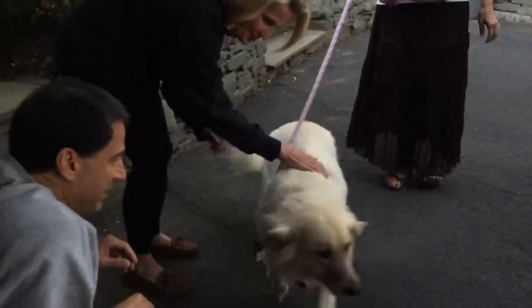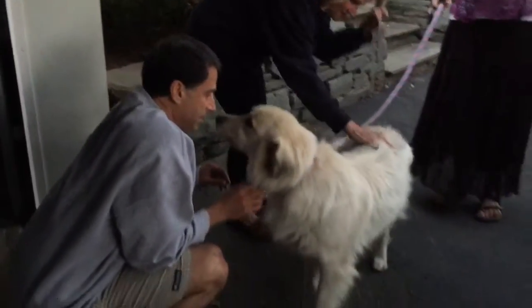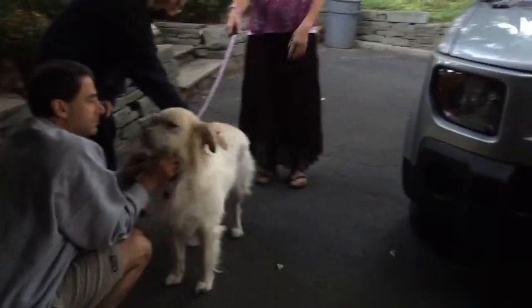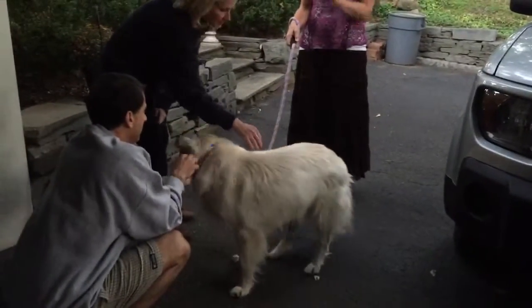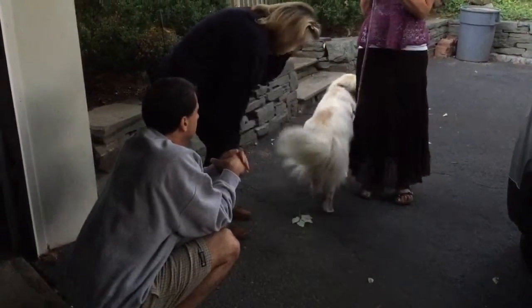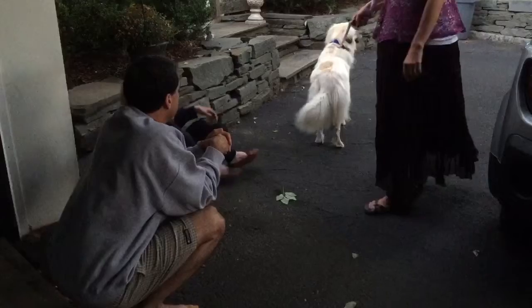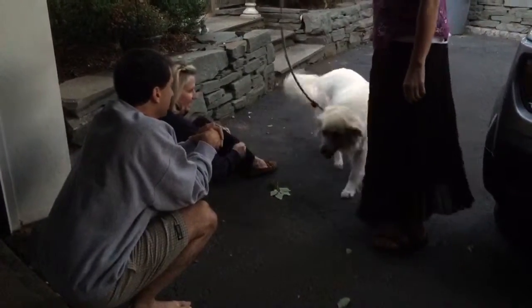What a beautiful girl! It's the camera that she was afraid of. She wouldn't come up to my husband because he had a phone. And when you go to take a picture of her, she's like, why are you staring at me? Come here! Hi! Hi, puppy!